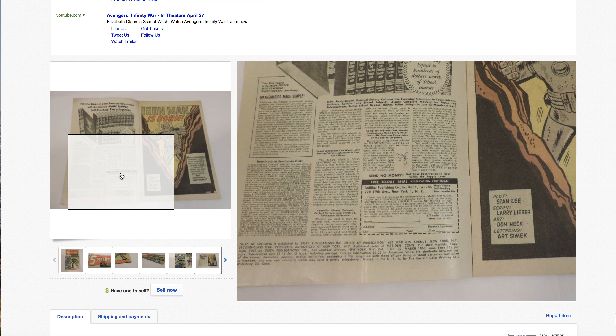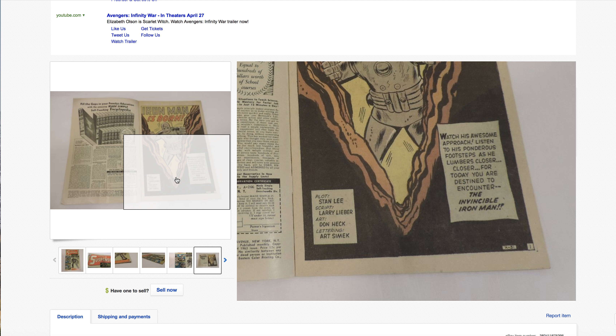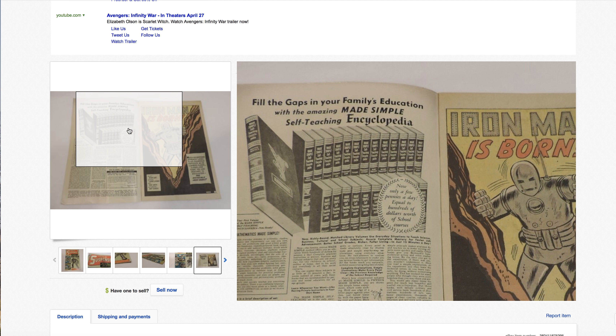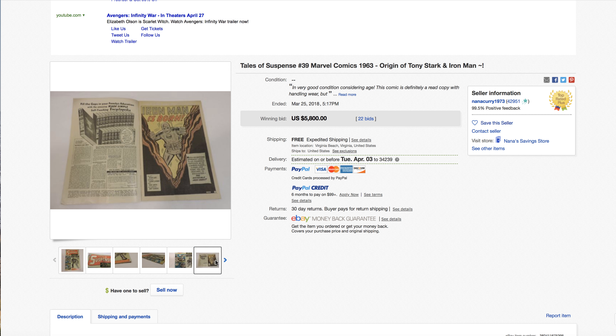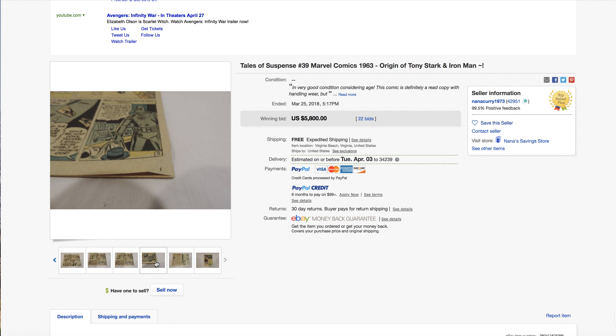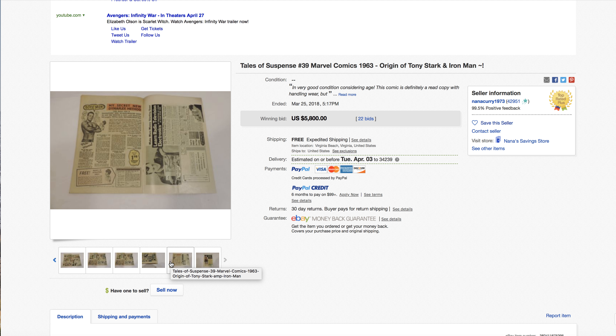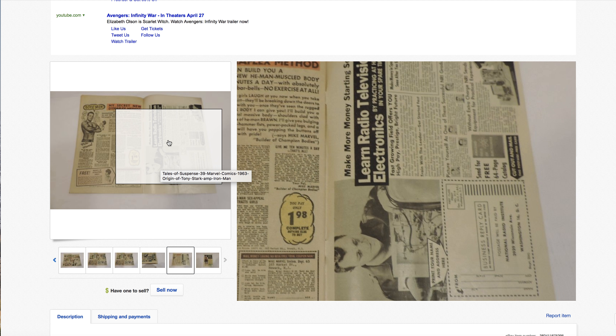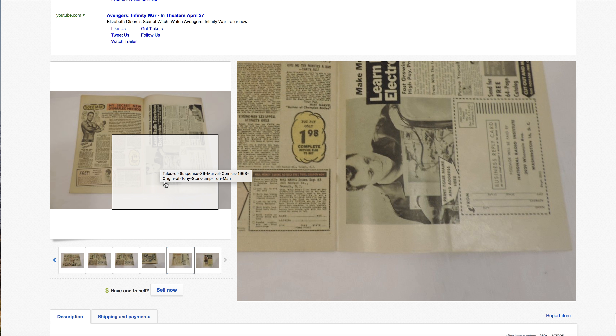Usually when I think a book is 6.0 with a sub crease, the sub crease is only bad on one side — sometimes just the back cover or just the front. Nice off-white pages. But on this one I think the sub crease impacts both the front and the back.